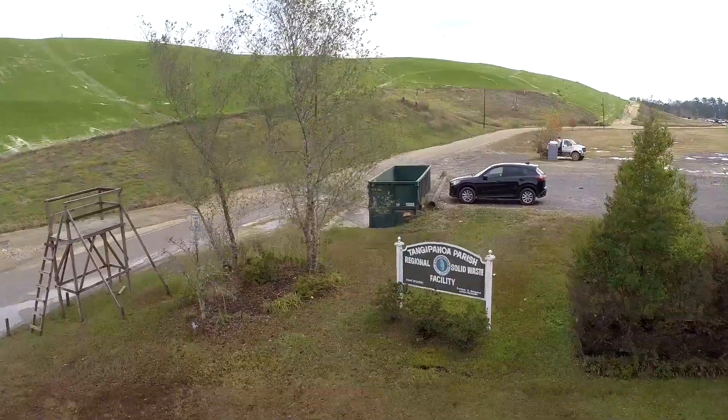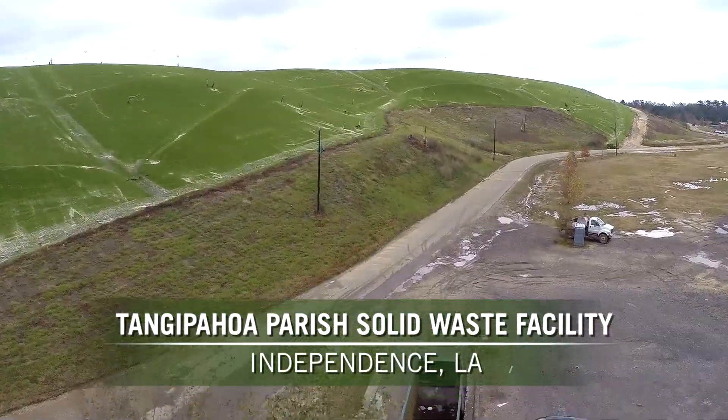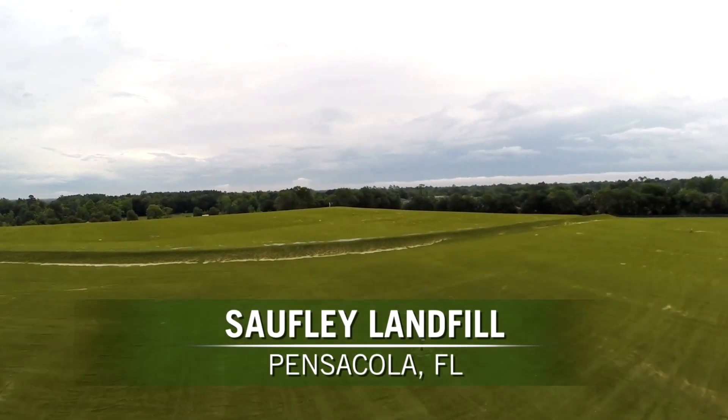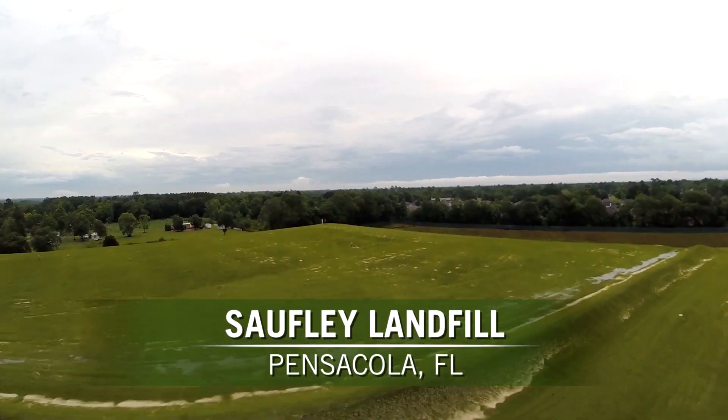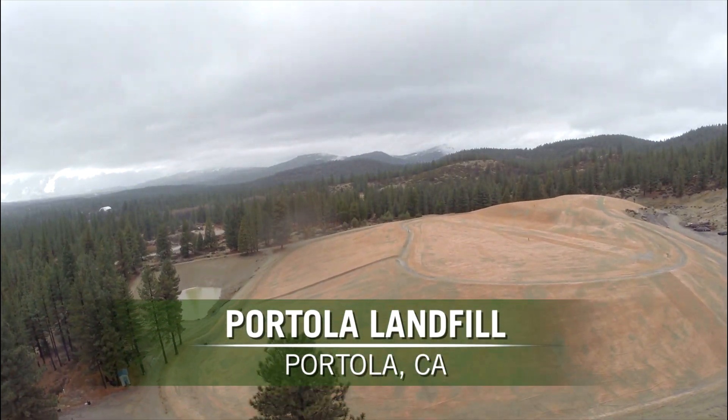I've worked with this landfill for the last 20 years, and I would have to say that, hands down, closure turf is the way to go in the environment that we're in. Seeing is believing — if anybody doubts it, they need to come and look at it, especially after the unprecedented rain events we've had. From a short-term stability standpoint and long-term post-closure maintenance cost perspective, closure turf is the absolute right decision to make for Portola Landfill.